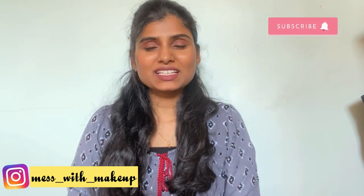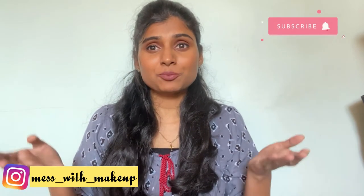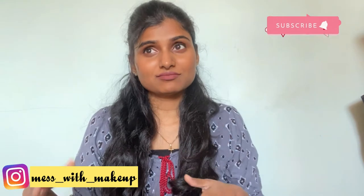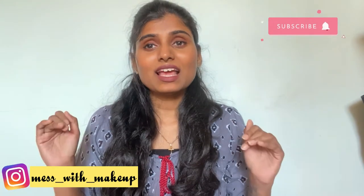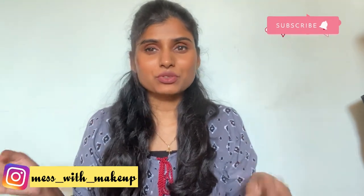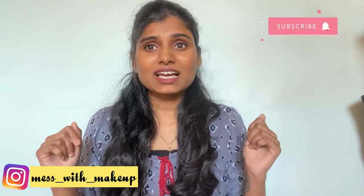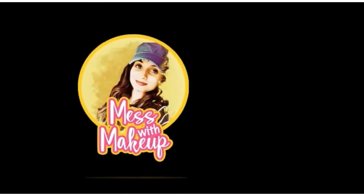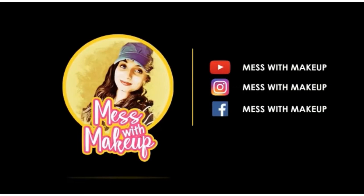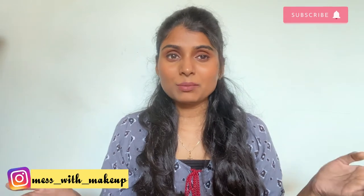Hello and welcome back, my beautiful people! I'm Halisin, and today's video is all about a haul video. I've been collecting products since November, December, and January, so this is my first ever haul video of 2021, combining products from 2020 and 2021. Please subscribe to my channel, and if you like this video, please give it a thumbs up. Let's go!